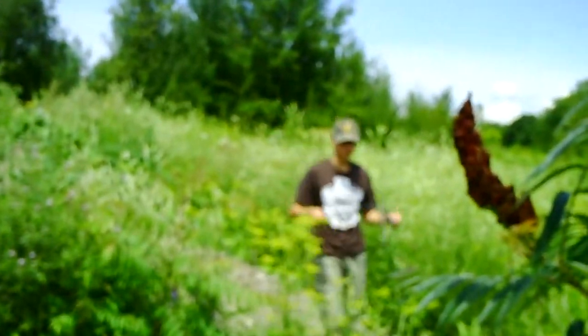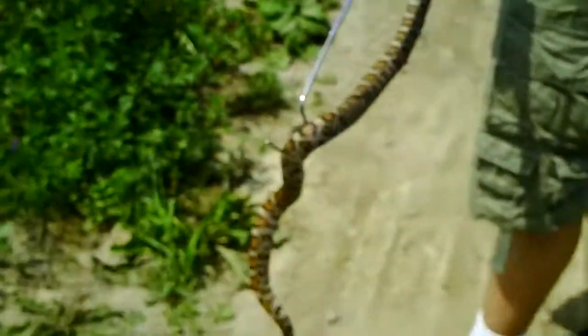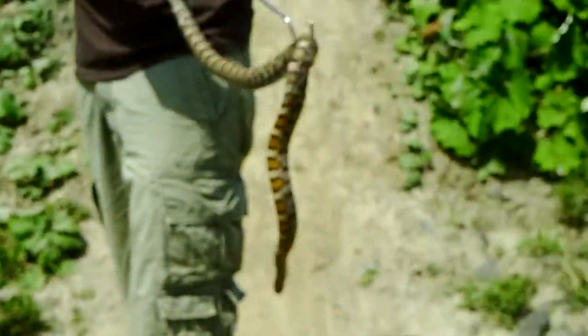I found something. Let me see it. Oh my god. This is a natural filters triangle. I saw a grasshopper, and I looked with a grasshopper jump, and I found this guy.